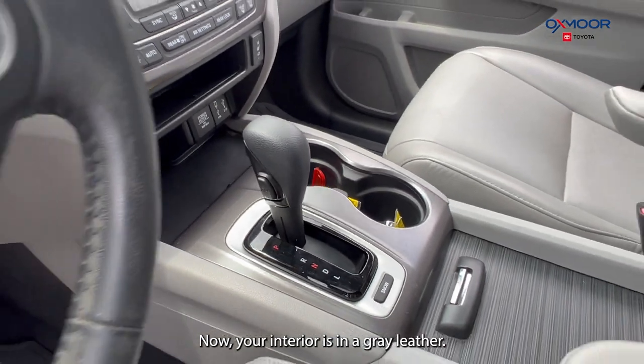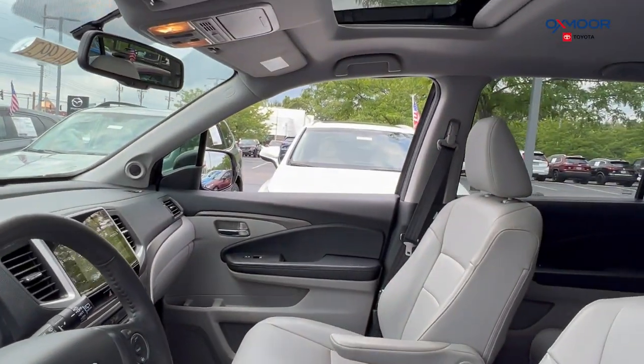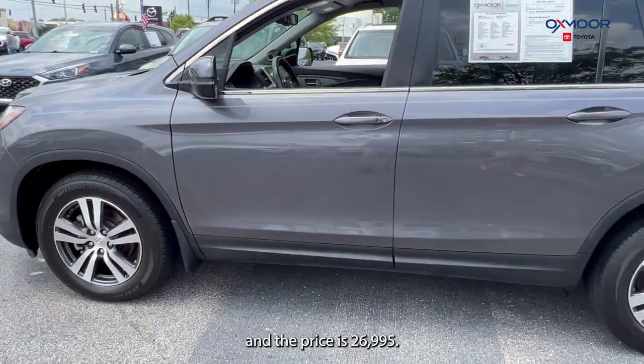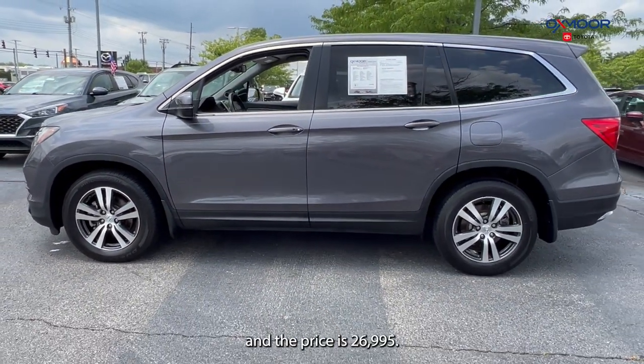The interior is in gray leather. Mileage on here is 97,183 miles and the price is $26,995.